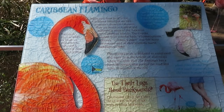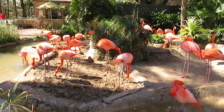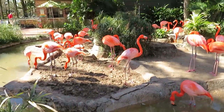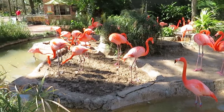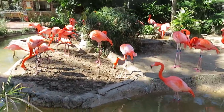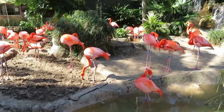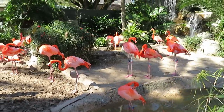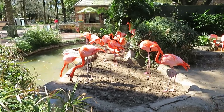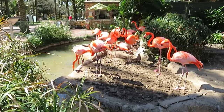First up, we've got Caribbean flamingo. I believe these birds do not really mind the cold weather at all. Some very pretty birds. They get that pink feather color from their feathers and from all the food that they ate in the water.